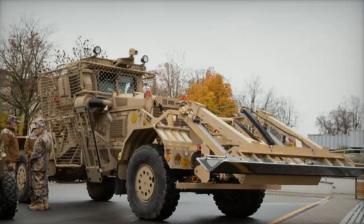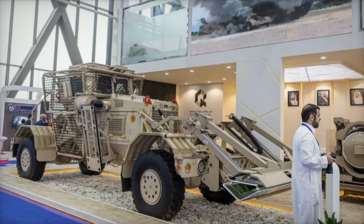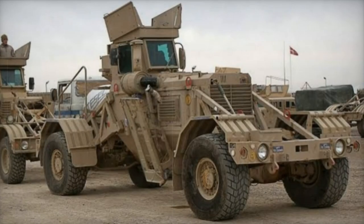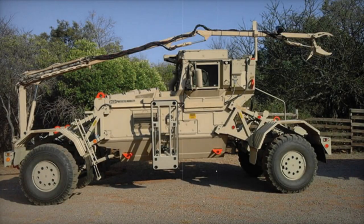The Husky 2G emerges from the proven pedigree of the single-operator MK3 Husky, expanding its capabilities to a two-operator derivative to accommodate the increasing demands of route clearance missions. This adaptation not only enhances operational efficiency but also integrates a diverse array of sensors and mission equipment, making the Husky 2G a highly versatile sensor platform.